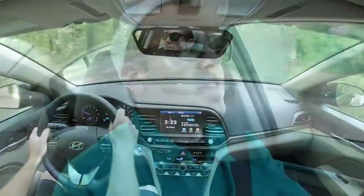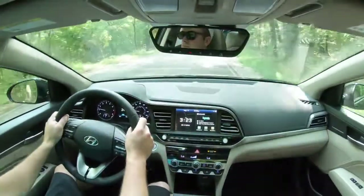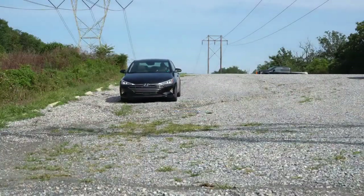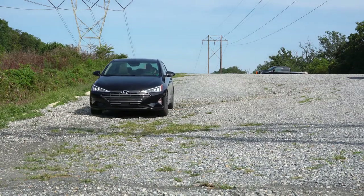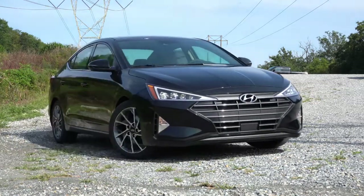Before we do any accelerations — which we will do in a second — there are some drive modes to mention. The drive mode button is located just to the left of the shifter, giving you Normal, Sport, and Smart modes, available for all trim levels. Those modes adjust shift points, throttle response, and steering sensitivity. So let's go ahead and put it in Sport driving mode at this red light and do a quick acceleration to see how quickly we can get this 2020 Elantra up to speed.